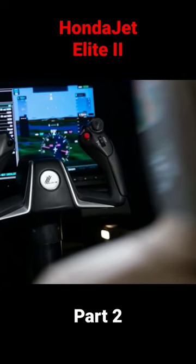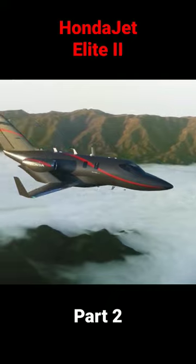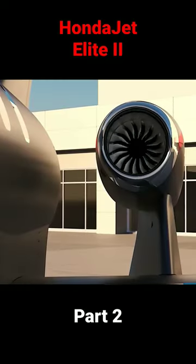With the addition of Garmin's automatic thrust system and Autoland technology, Honda Jet will be the first new twin-engine aircraft to offer the option of a fully automatic emergency landing in the event of a pilot losing capacity without any human intervention.